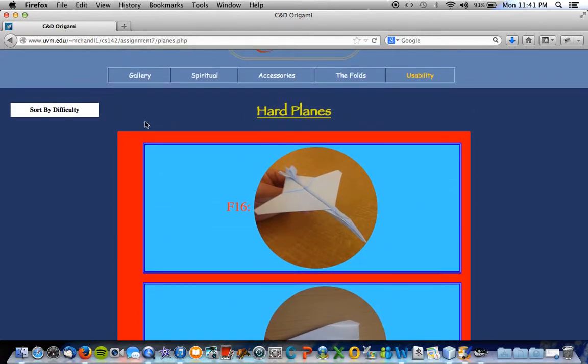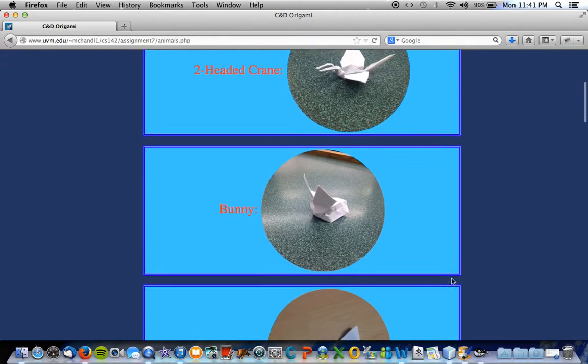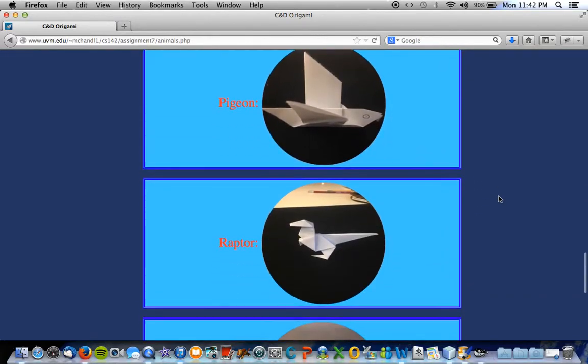Number two: how many frogs are displayed on the animal page? I'm going to sort by... actually, I'm just going to look at the animals. There's frog easy, frog medium, and frog hard. There's three frogs.